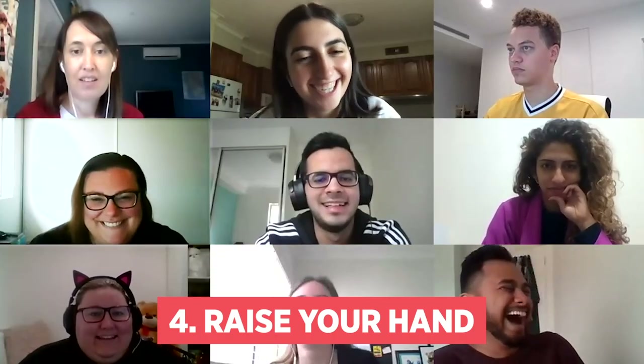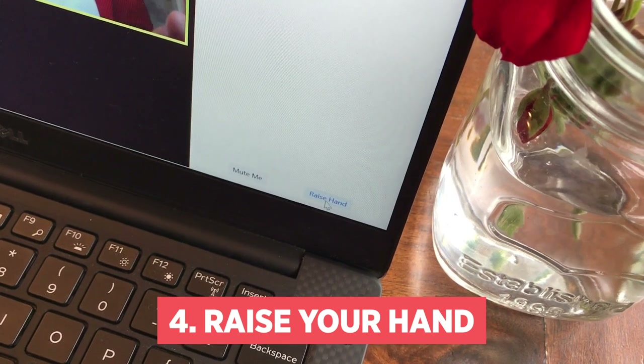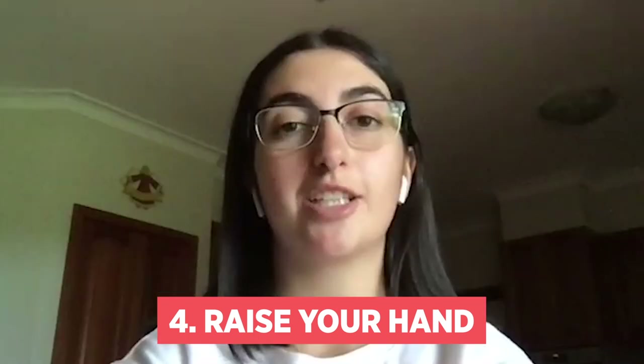Number four: in group discussions, use the raise your hand feature and wait your turn so the session can run smoothly.